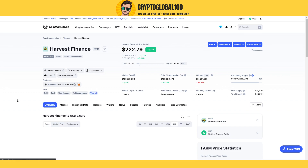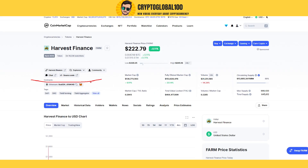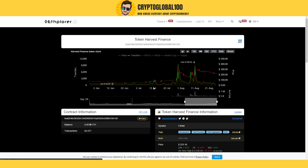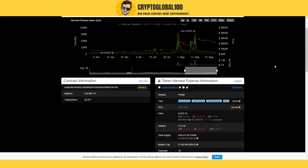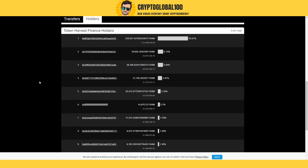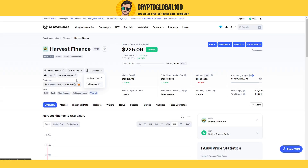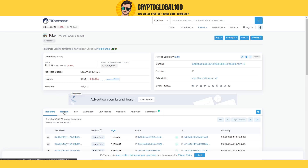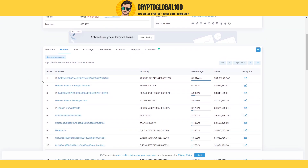Harvest Finance can pump in the future and give you huge returns. It is on the Ethereum blockchain. Ethereum blockchain coins are usually expensive coins. I was looking for the holders — let's take a look at the holders of this coin. I'm looking for the address on Etherscan because it shows the exact data. Here you go — FARM reward data — we're going to take a look at the holders of the coin.